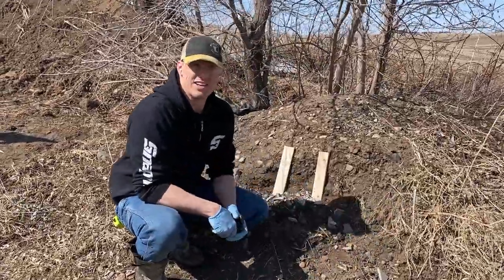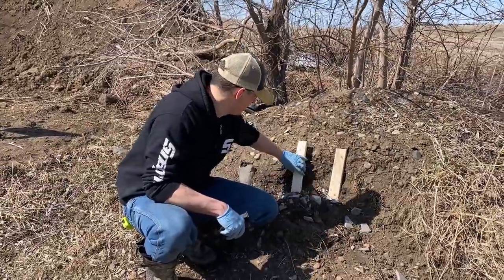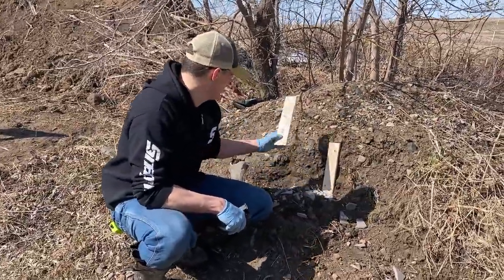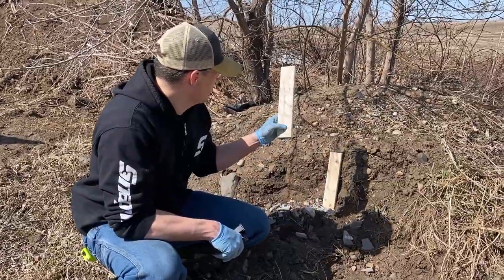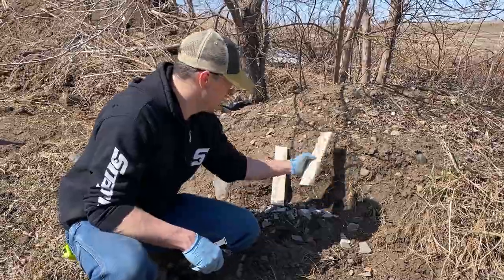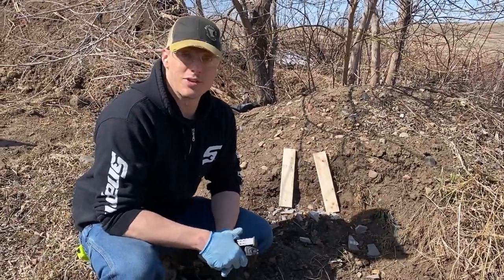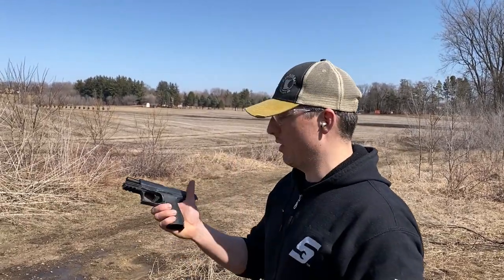The clinker tile soaked up all of both projectiles' energy — the wood is fine. The only thing I see is that one board is just slightly cracked, and the other is completely fine. Now there's clinker tile everywhere to clean up — that was our barrier penetration test. The next concern is feeding issues, so we've got the Walther PPQ here and we'll do a quick mag dump to see how it feeds.